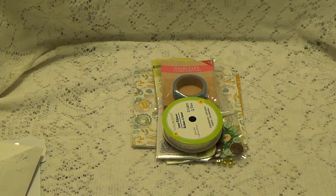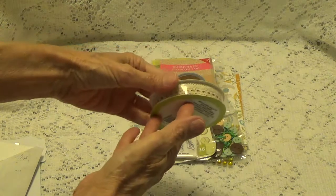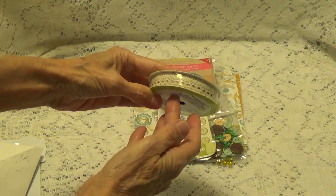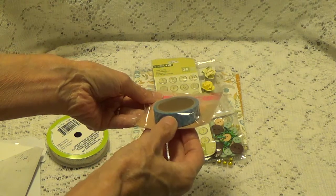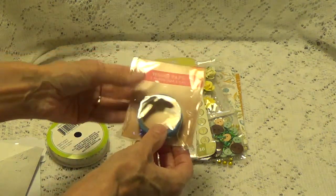Yay, Happy Mail! And this is what she sent. She sent all kinds of little goodies. Here's a little ribbon — this little cotton ribbon here. And some washi tape. I don't have very many of these. As a matter of fact, I probably have maybe six altogether, so this is really nice washi tape.